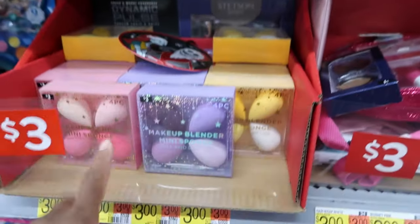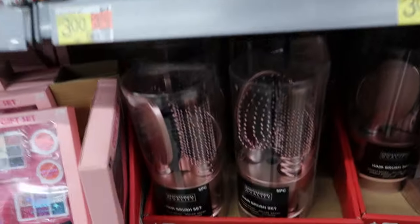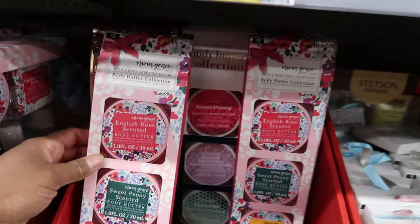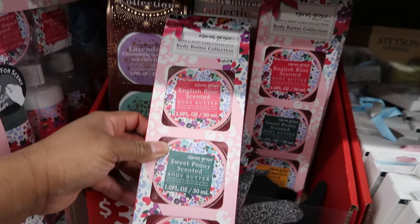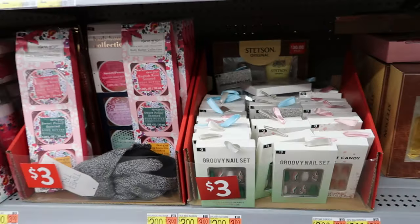Down here there are more beauty blenders — that's a four-piece set. And they have a hairbrush set for $5. They also have this scented body butter set — you get $3 worth and it's $3.